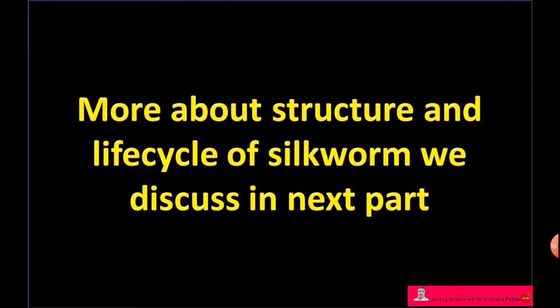More about the structure and life cycle of silkworm will be discussed in the next part.